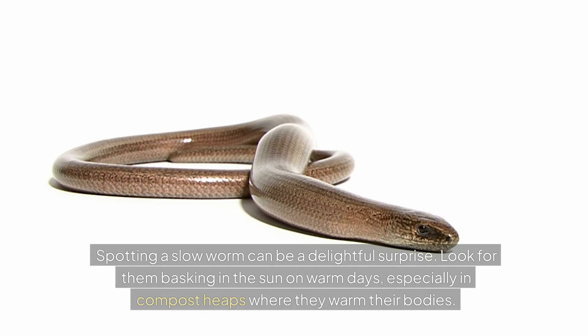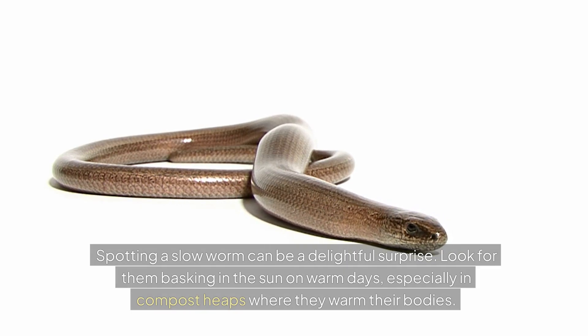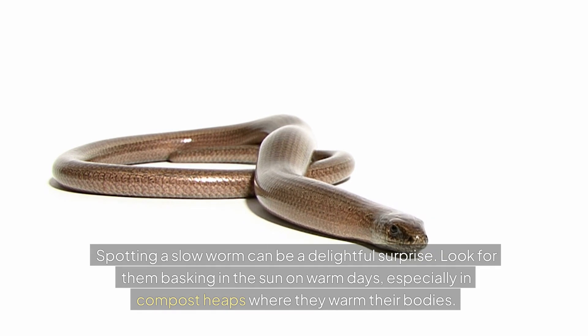Spotting a slow worm can be a delightful surprise. Look for them basking in the sun on warm days, especially in compost heaps where they warm their bodies.